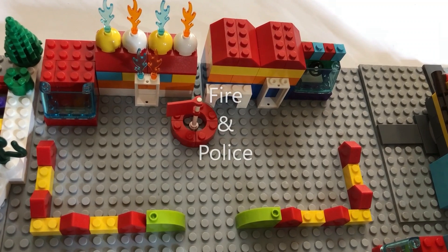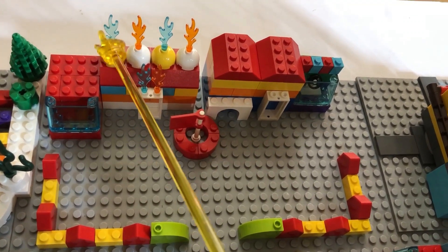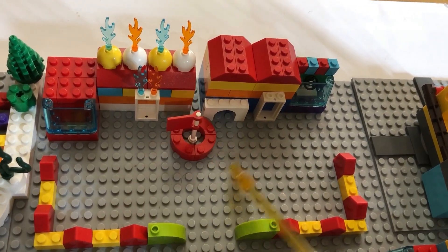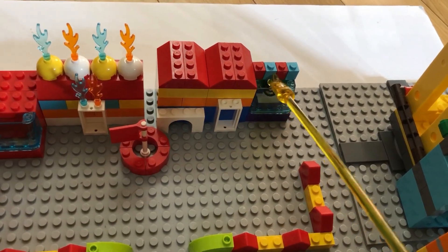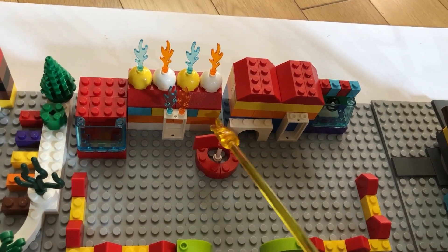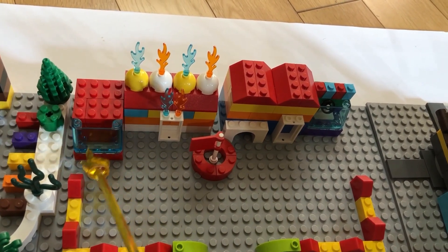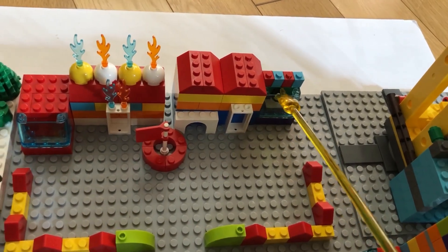We move on to the police and fire department. So here's the fire department and here is the police department. Okay so here's their place of meeting. There's a little flag there. And then here is a fire truck and here is a police car.